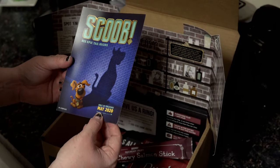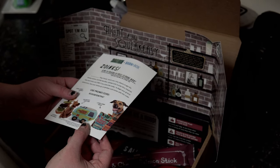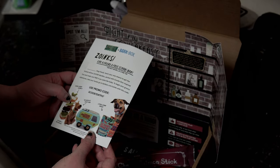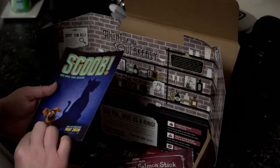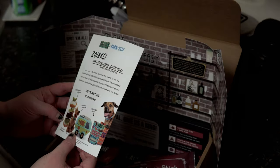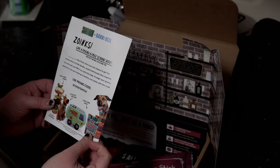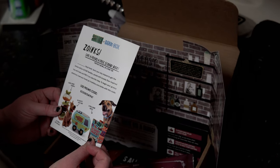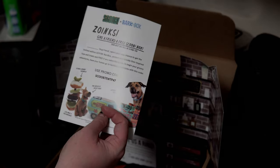And here we have Scoob — his epic tale begins. There's a little paper here. It looks like: give a friend a free Scoob box and your next box will be Scoob 2. I would love to use this but I don't really have a friend who would be interested in signing up. But there is a promo code here so whoever wants to use this can use it.